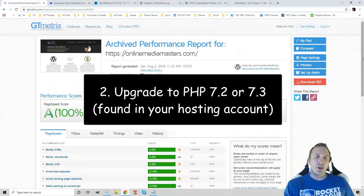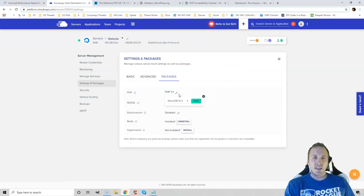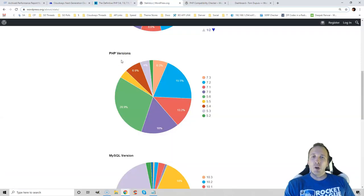The easiest thing you can do to improve your load times is upgrade your PHP version. Log into your hosting account, find the spot to upgrade PHP versions, and make sure you're running the latest one. This alone can improve your load times by multiple seconds. Most websites aren't running the latest version because your hosting company won't upgrade you automatically — you have to do this yourself. If you've been on the same hosting plan for years and have never done this, chances are you're still running PHP 5.6.